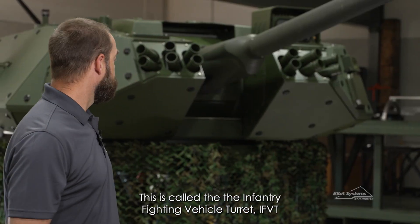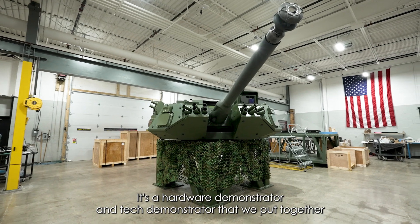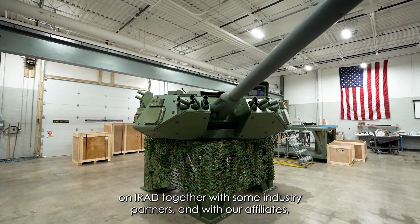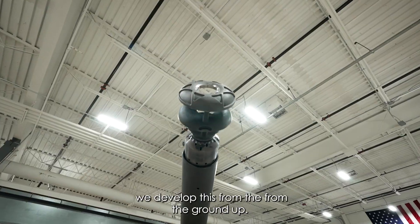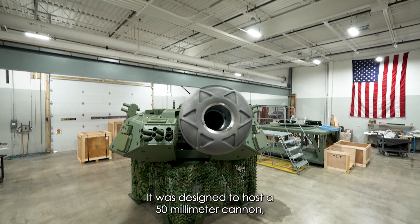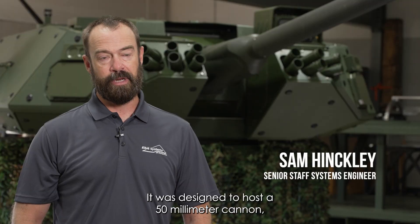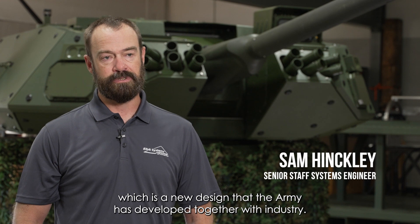This is called the Infantry Fighting Vehicle Turret, the IFVT. It's a hardware demonstrator and tech demonstrator that we put together on IRAD together with some industry partners and our affiliates. We developed this from the ground up — it's a brand new turret design. It was designed to host a 50 millimeter cannon, which is a new design that the Army has developed together with industry.